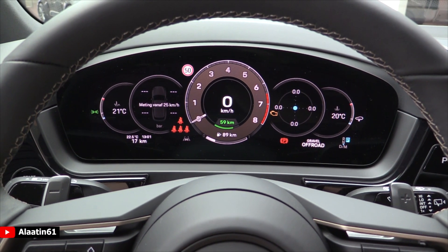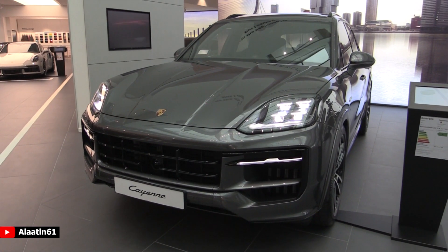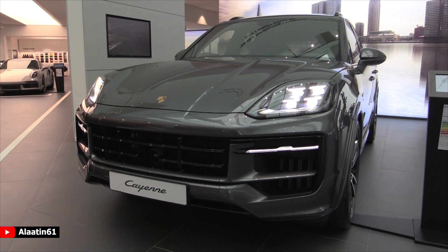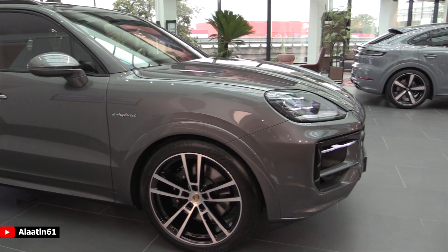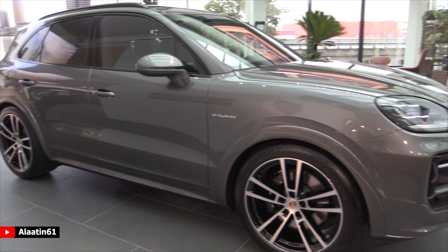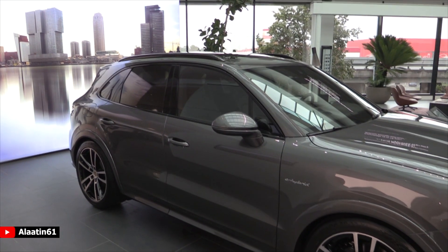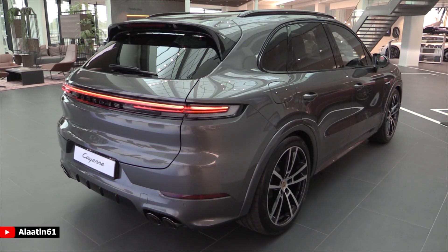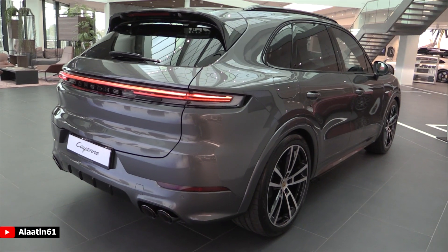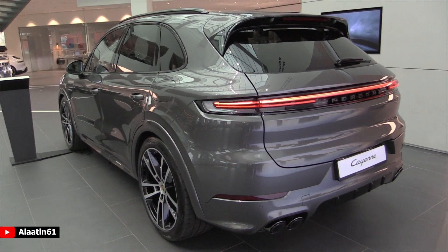The start button is also next to the instrument cluster, and the gear lever is located in another place. It produces 470 horsepower and 650 Newton meters of torque, 0 to 62 in 4.9 seconds, and a top speed of 254 km/h — that's 160 miles per hour. It has an 8-speed automatic transmission and the engine is a V6 3-liter turbocharged unit.